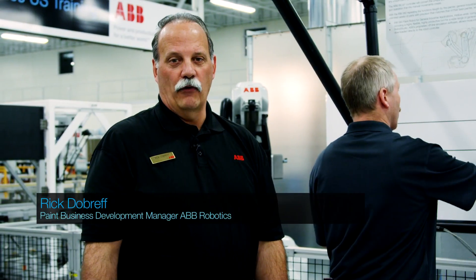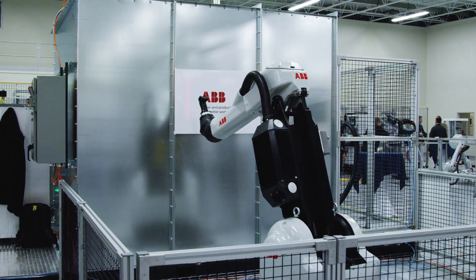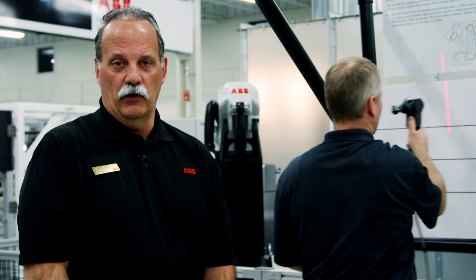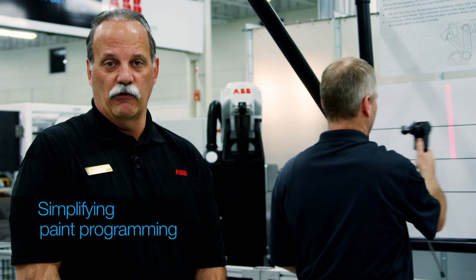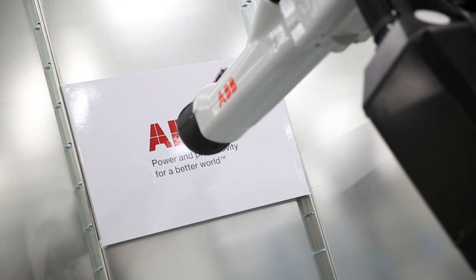In the paint world we have a wide variety of different products to fit different applications. This includes standardized solutions to make it easier to allow you to bring your robot online faster. As you can see behind me, we're taking a manual motion and converting it into a robotic program without having to write any robot code whatsoever.